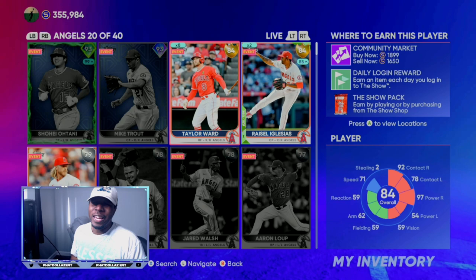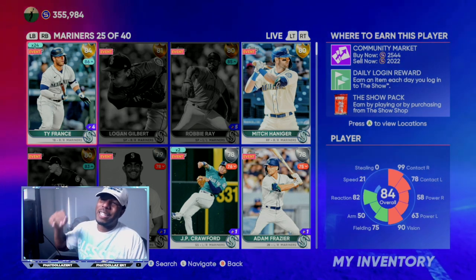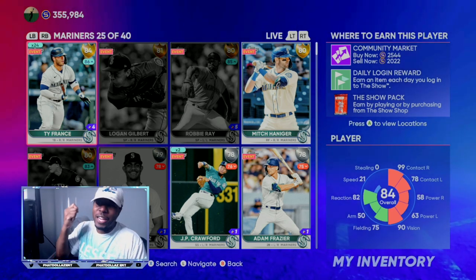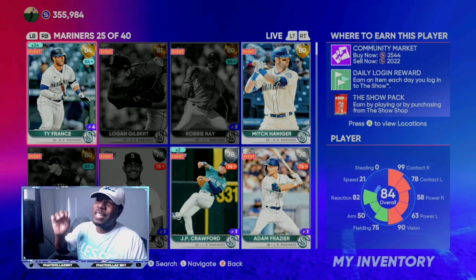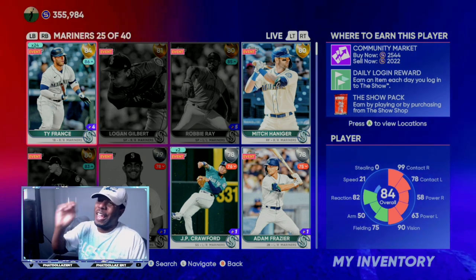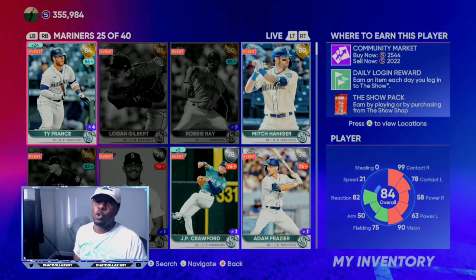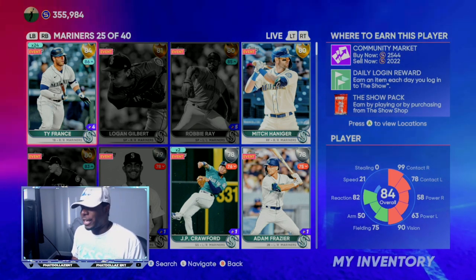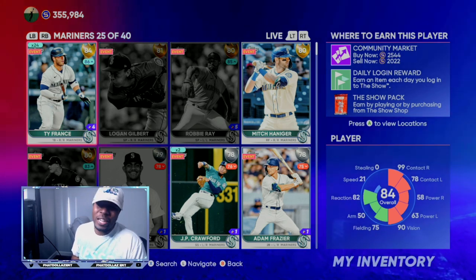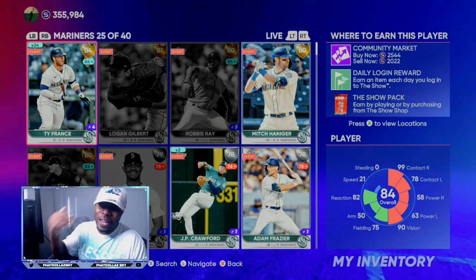Tomorrow on stream I will do a thorough breakdown of my exchange method so all you guys can utilize it to the best. Right here, Ty France — he's a long-term investment I've had over the past two months. Anybody following the channel would have been getting this card at about 1,040 stubs. We've already made about 1,300–1,400 stubs off of each investment. I sold about 15 of them last roster update, so now I only have 24 of these 84 overall Ty France cards. I'm going to look in the morning — if he goes up to about 2,700–2,800 I'm going to sell off about 20 out of the 24 of them.